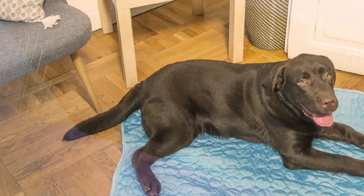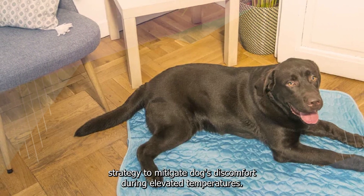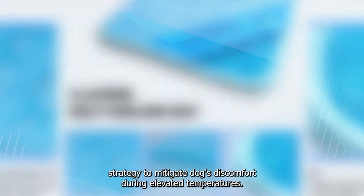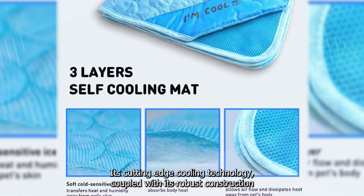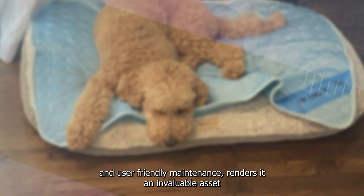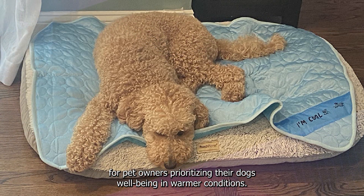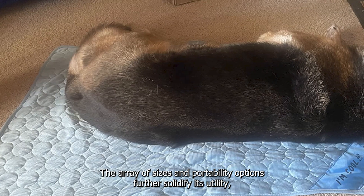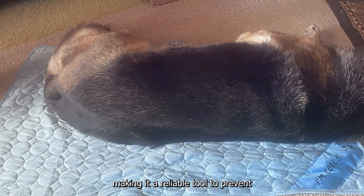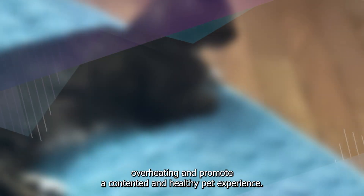In summation, the Inspector Tail Dog Cooling Mat presents a pragmatic and efficient strategy to mitigate dogs' discomfort during elevated temperatures. Its cutting-edge cooling technology, coupled with its robust construction and user-friendly maintenance, renders it an invaluable asset for pet owners prioritizing their dog's well-being in warmer conditions. The array of sizes and portability options further solidify its utility, making it a reliable tool to prevent overheating and promote a contented and healthy pet experience.